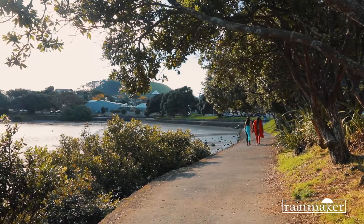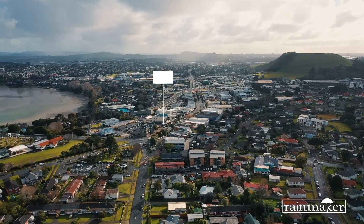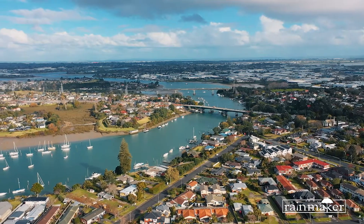The property is located in the best part of Pamela. It's within walking distance to the local shops and train stations, and just minutes drive to the motorway on-ramp and shopping centres around the area.